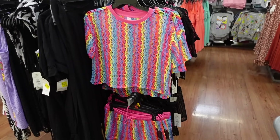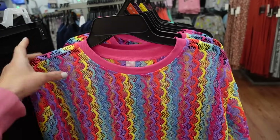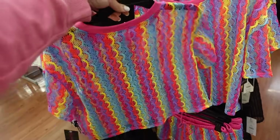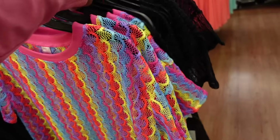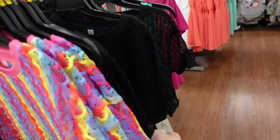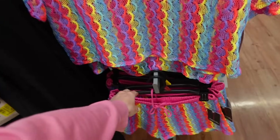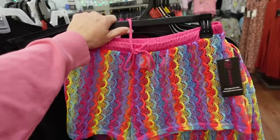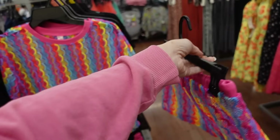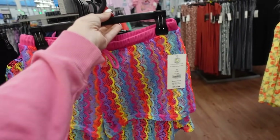Also new: cropped mesh tee and shorts from No Boundaries. These have that higher neckline and shorter boxy fit. They had a different style with stripes that sold out, so these will probably fly off the shelves too. Comes in black and multicolored. The tops are $10.98. The matching shorts have an elastic waistband with a drawstring, they're flowy, in those same colors, and they're $12.98.